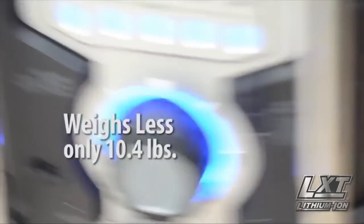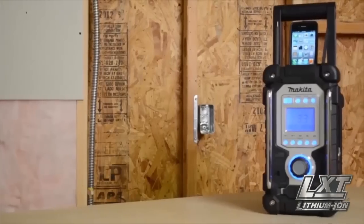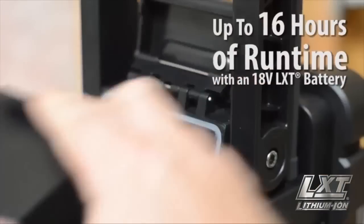It weighs less than competitors' comparable radios and gives you up to 16 hours of runtime.